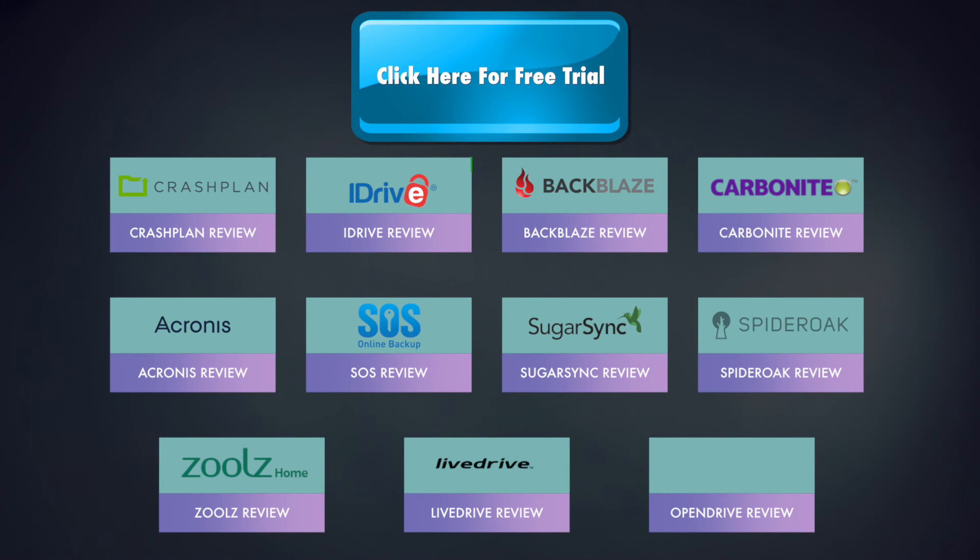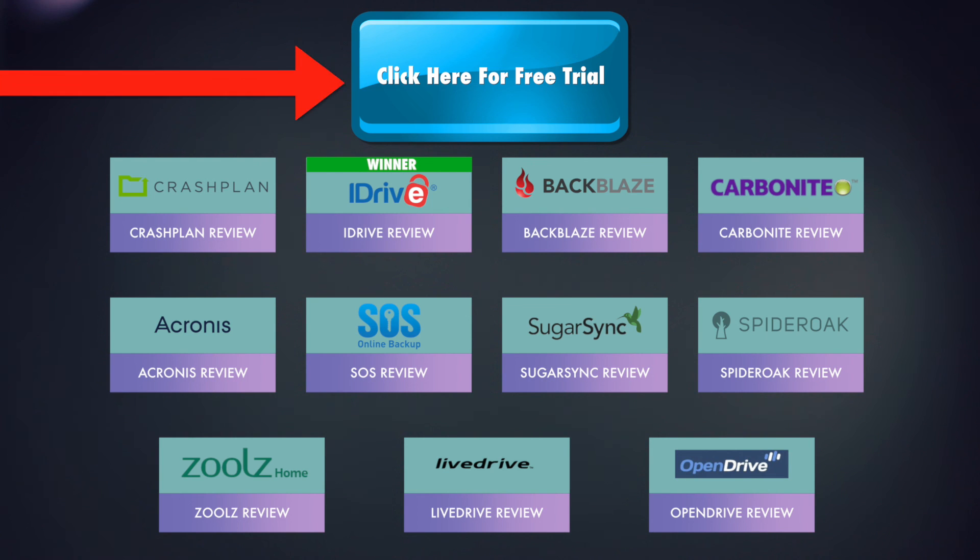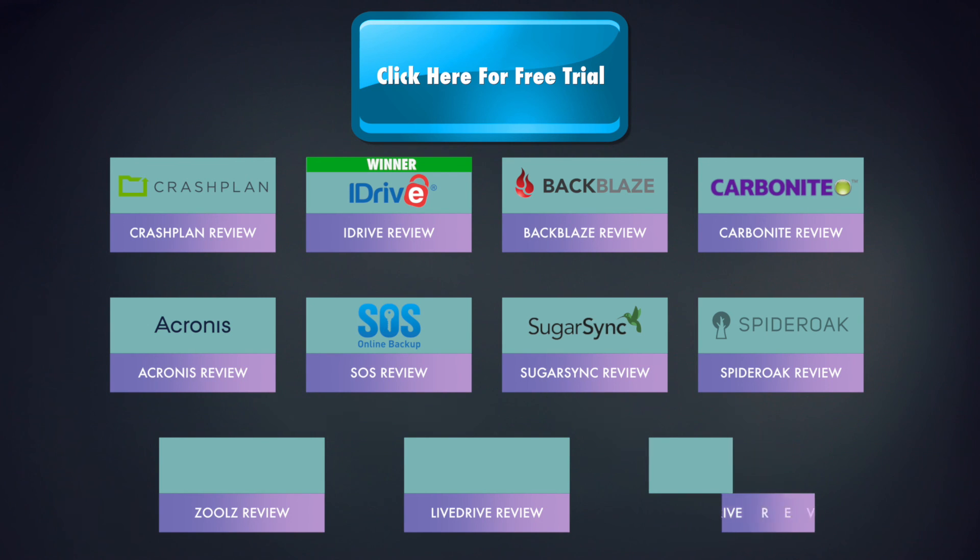Thank you for watching. As mentioned, this is a video series covering 11 of the best cloud backup services. If you think this provider is something for you, you can sign up for a free trial by clicking the button right here. If you still couldn't decide, make sure to watch my other videos from the playlist by clicking on the logos on screen or checking the links in the description box below. Thank you very much for watching, and remember to subscribe.